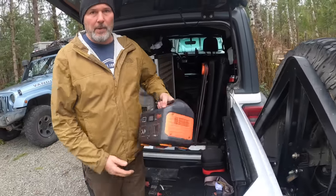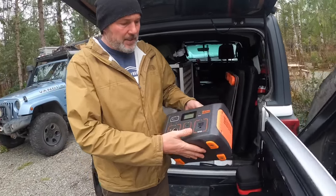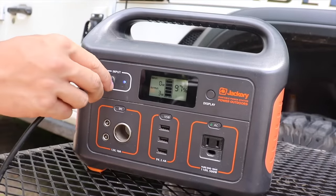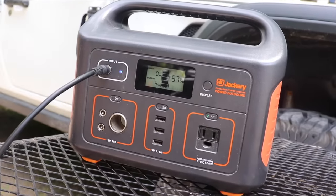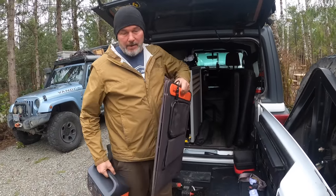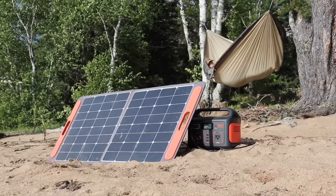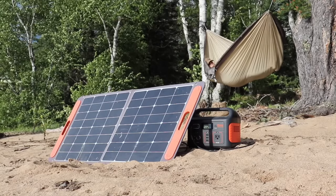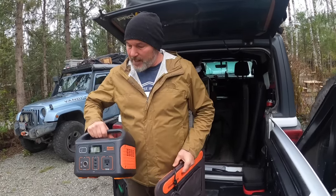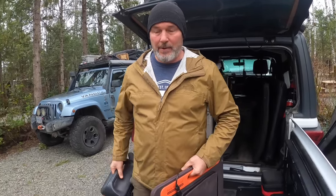We also have a portable power station — basically a great lithium battery with the option to plug in your devices. This is incredibly handy when you're traveling like us because we're not often near fixed power. This is the 100-watt solar panel and the Jackery 500. We're looking at getting the Jackery 1000 — it's a little bigger and heavier, but puts out a lot more power.